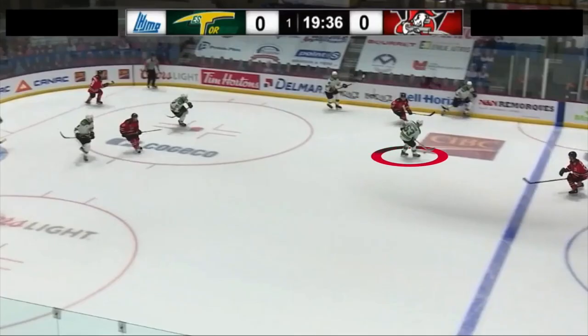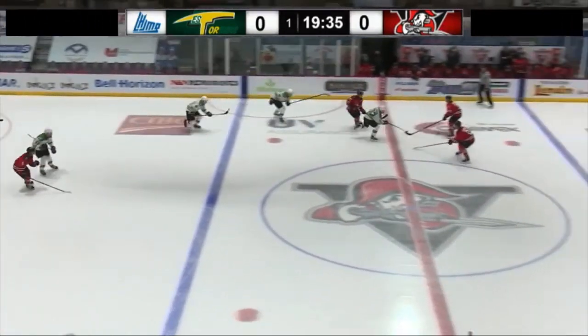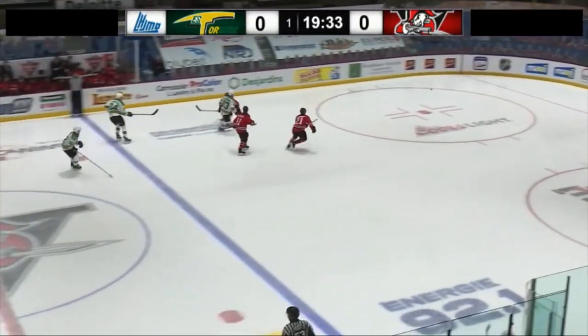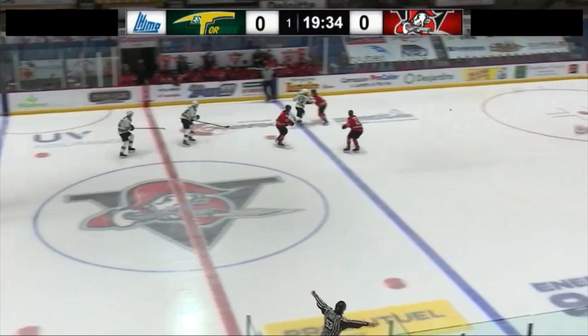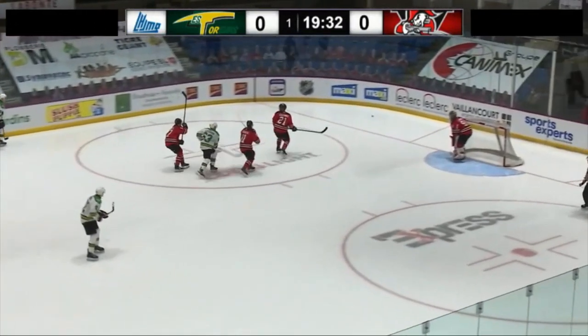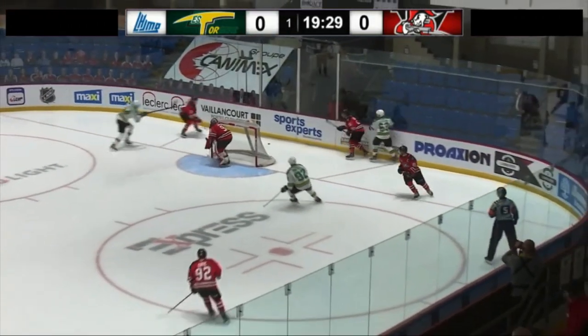Lessard receives the puck on the breakout and with both of his partners trailing behind, he decides to dump the puck in to go get it back himself. The defender does a great job of blocking his path and Lessard lacks the quickness and agility to get by. Despite arriving late on the puck, he's still here for the battle, distributing a solid hit on the defenseman.